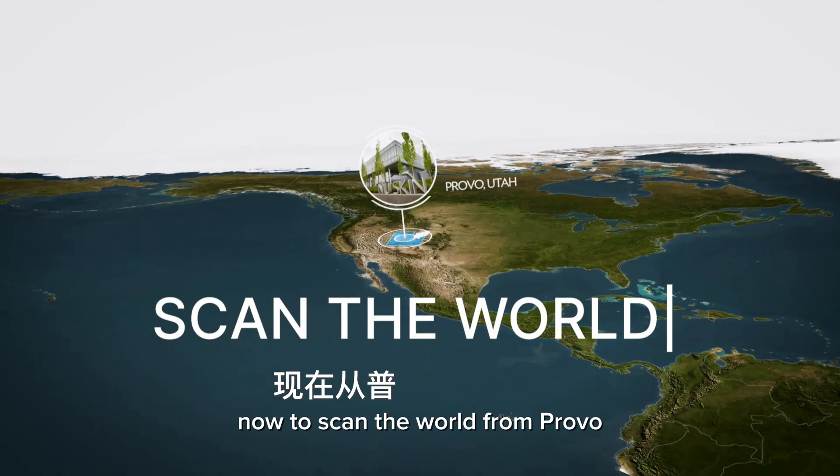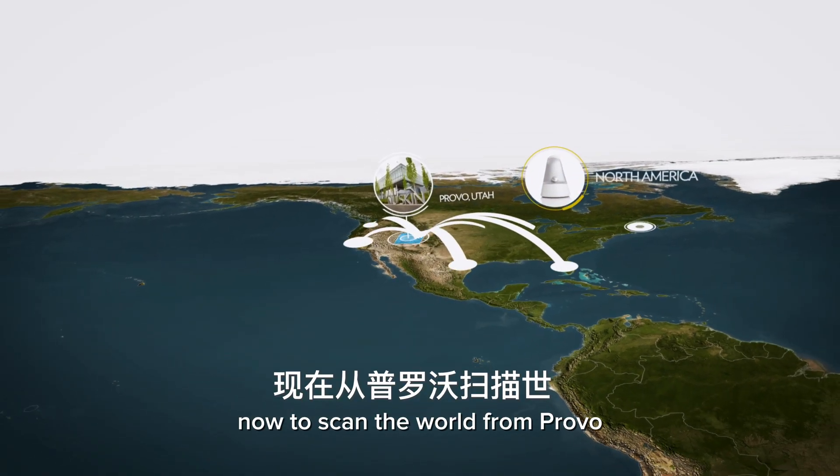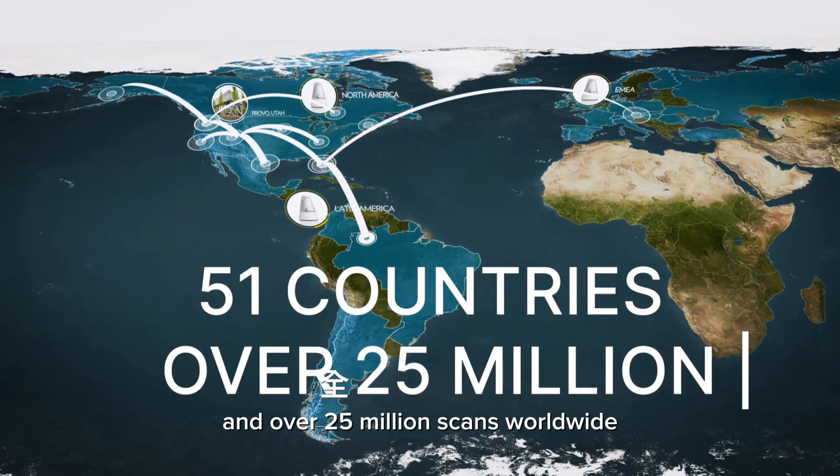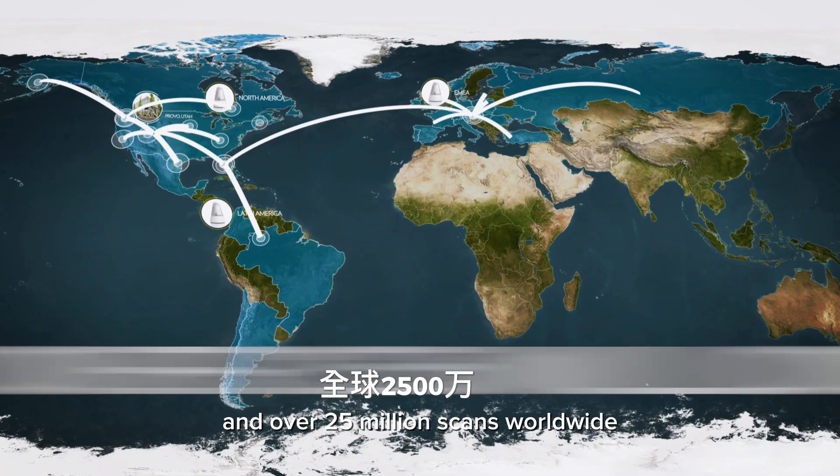Now to scan the world. From Provo, Utah, this innovation went global, reaching 51 countries and over 25 million scans worldwide.